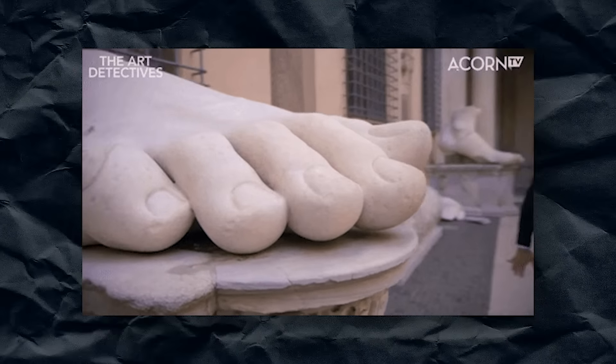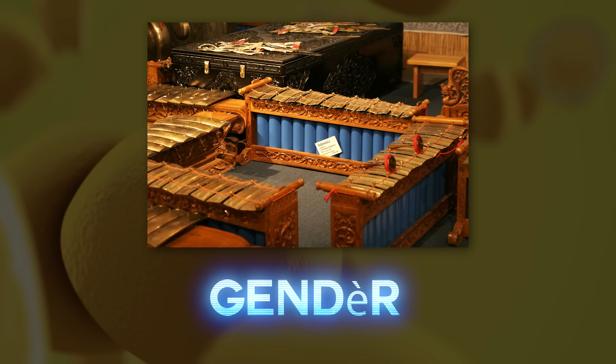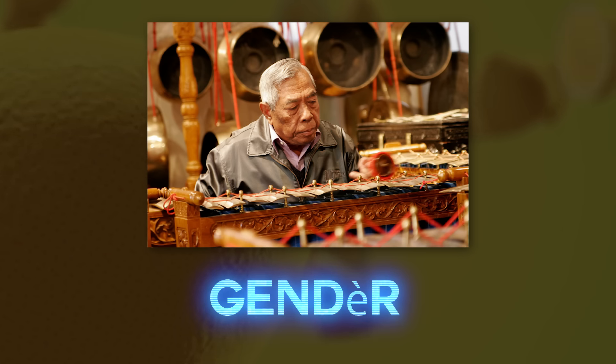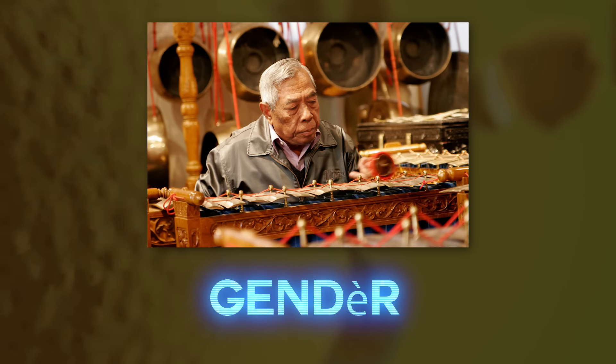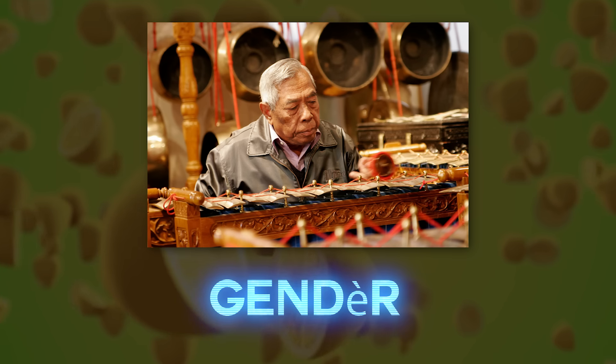The talampong: a traditional music instrument of the Minangkabau people of western Sumatra, Indonesia. The talampong produce a static texture consisting of interlocking rhythms. Gender: it consists of 10 to 14 tuned metal bars suspended over a tuned resonator of bamboo or metal, which are tapped with a mallet made of wooden discs in Bali, or a padded wooden disc in Java.